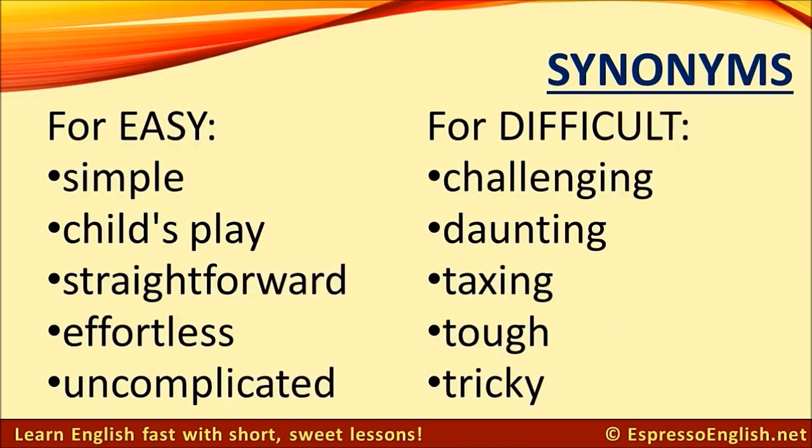Synonyms for easy: simple, child's play, straightforward, effortless, uncomplicated.